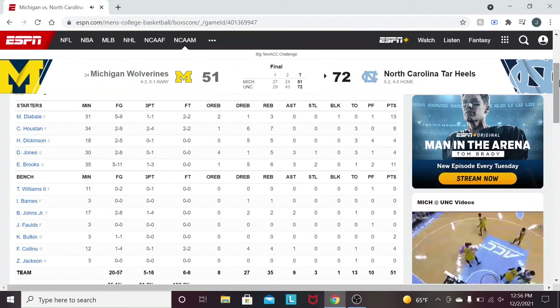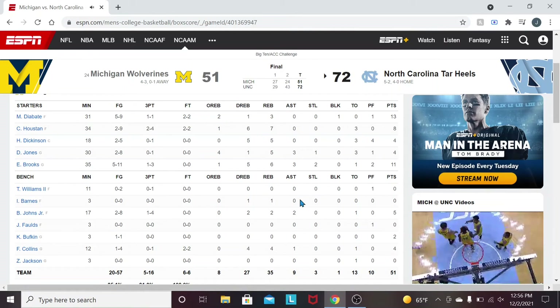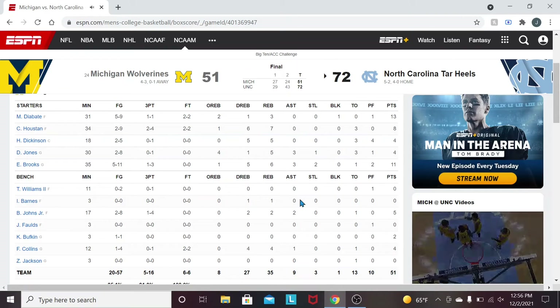A couple of notable players for Michigan: Moussa Diabate had a great first half but was absolutely silenced in the second half. He could not miss in the first half, but didn't get much going in the second. That was a great adjustment for the Tar Heels. Eli Brooks was okay overall, but Michigan did have a really rough night. Part of that was just an off night, but a good bit of it was the fact that the Tar Heels really stepped up on the defensive end. I was really proud of what the team was able to do.